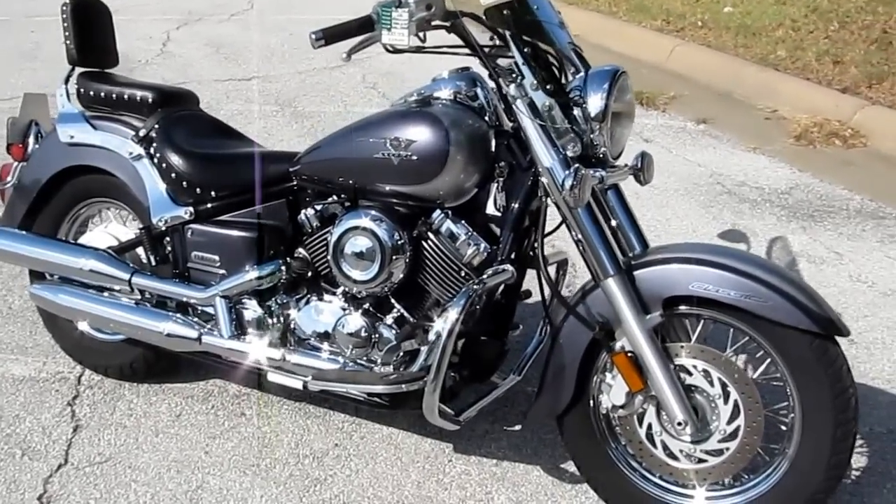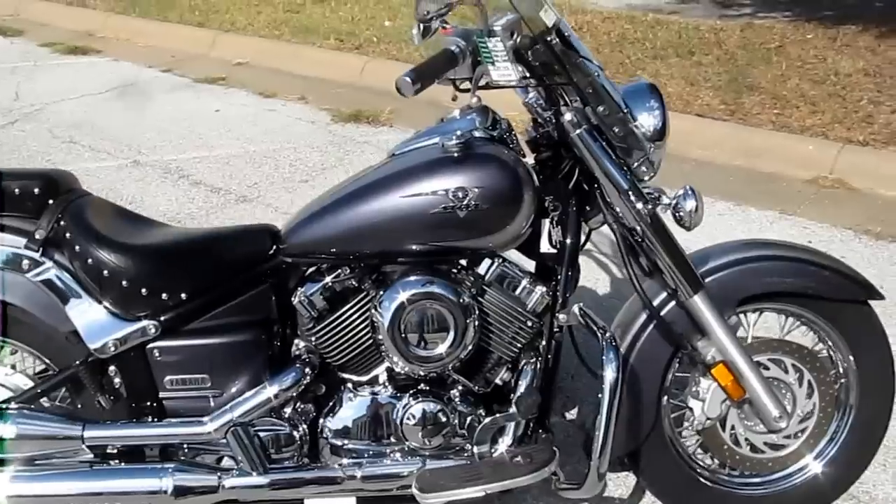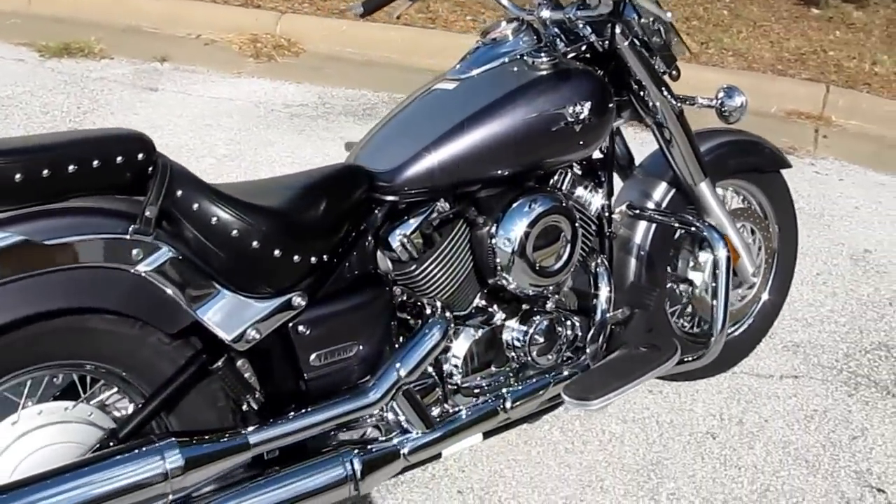Hi folks, Bronco Bob here with American Motorcycle Trading Company. We're located in Arlington, Texas. I'm here today to show you a 2006 Yamaha V-Star.